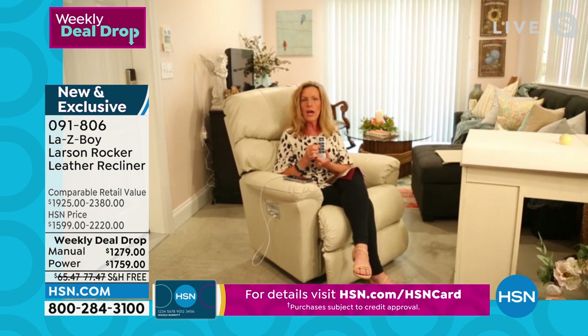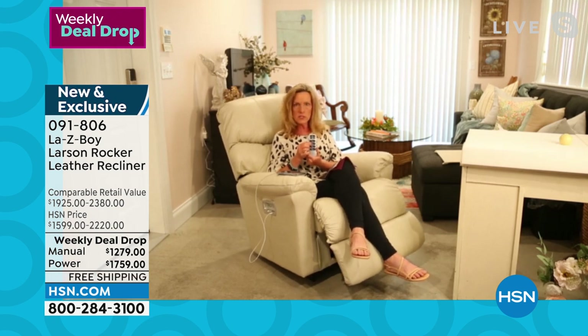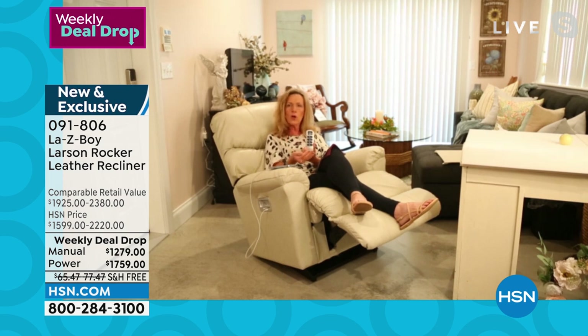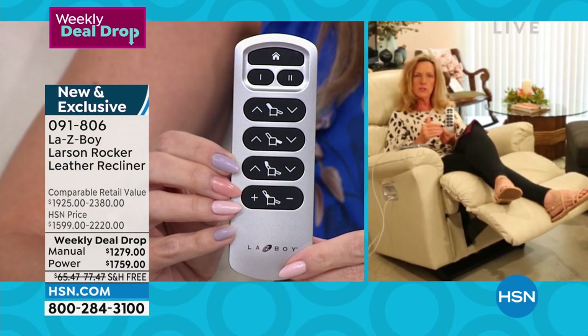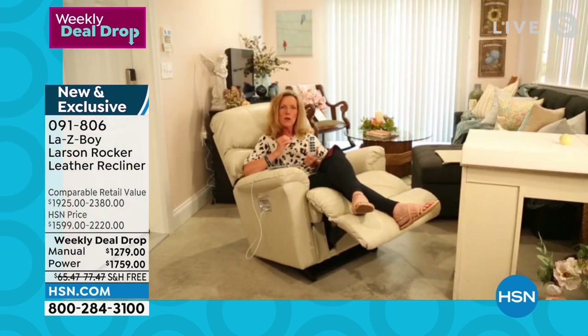With the manual recliner, you can raise the leg rest to three reclining positions — everyone else offers just a single position. The ratchet system, created and patented by La-Z-Boy, provides 18 locking positions after the footrest locks, giving you 54 total reclining positions. When you lower the handle, you'll feel movement and hear clicking — those are the sounds of comfort, meaning your chair is working correctly as the patents were designed.